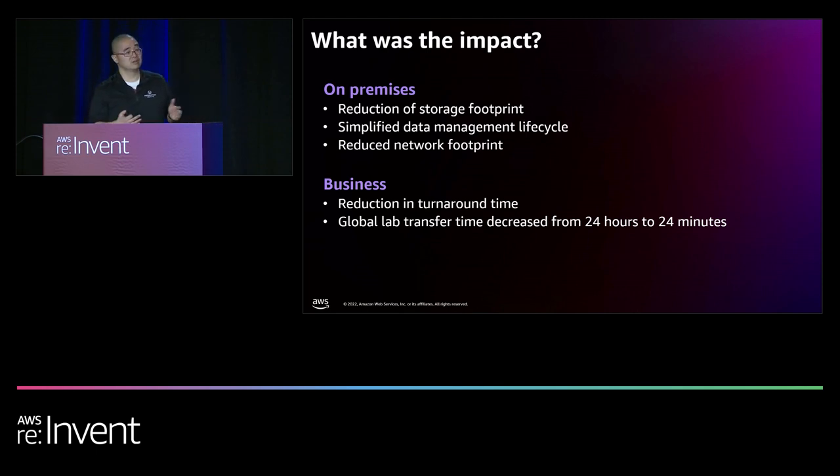So what has been the impact? We've been able to reduce our on-premise storage footprint, because now that DataSync transfers data from point A to point B, once we've confirmed it at point B we don't need to keep it on-prem. We can also simplify our data life-cycling, because in the cloud there's a lot of automation we can leverage. Using smaller batches means network bandwidth doesn't have to burst as much — lower network throughput requirements. From a business standpoint, we've been able to reduce our turnaround time. Our global transfer time went from 24 hours of a giant batch transfer down to 24 minutes — that's 24 hours less time that somebody has to wait for life-saving information.